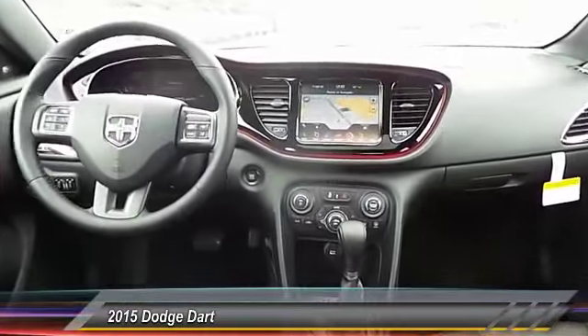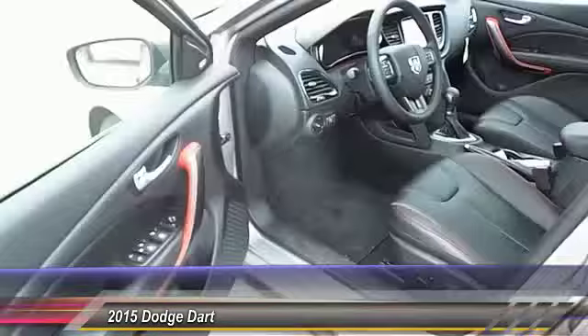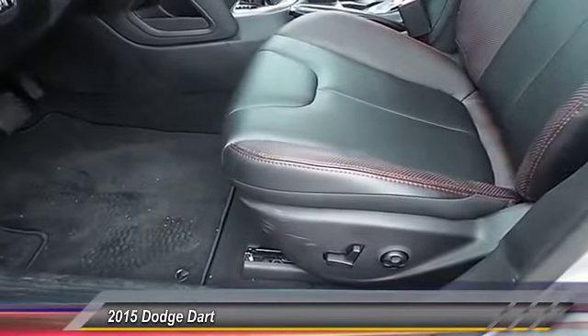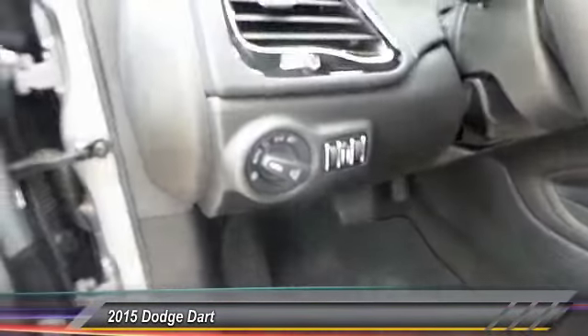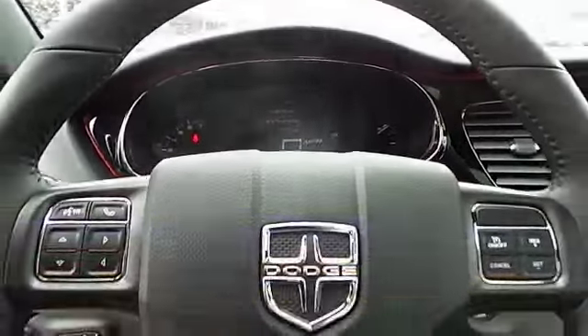Here are some of this vehicle's great options: power sunroof, navigation system, heated seats, traction control, dual front airbags, keyless entry, automatic stability control, auto-dimming rear view mirror, and center armrest.